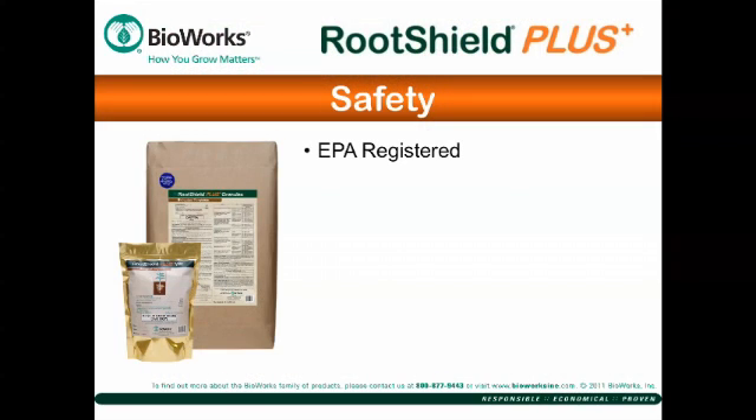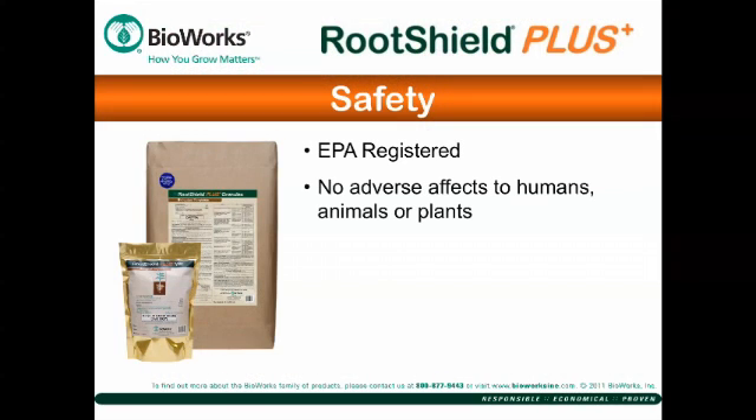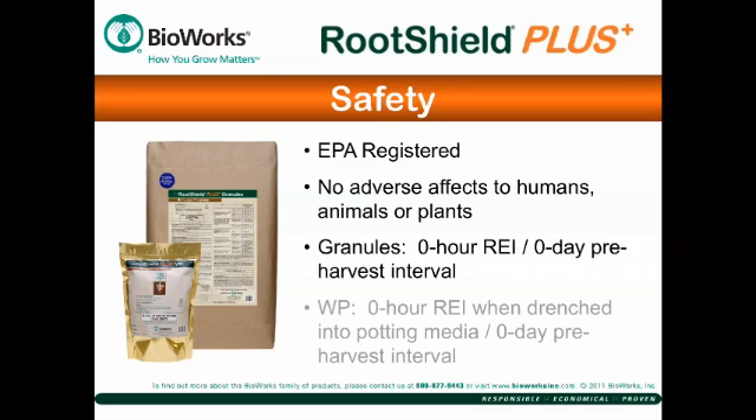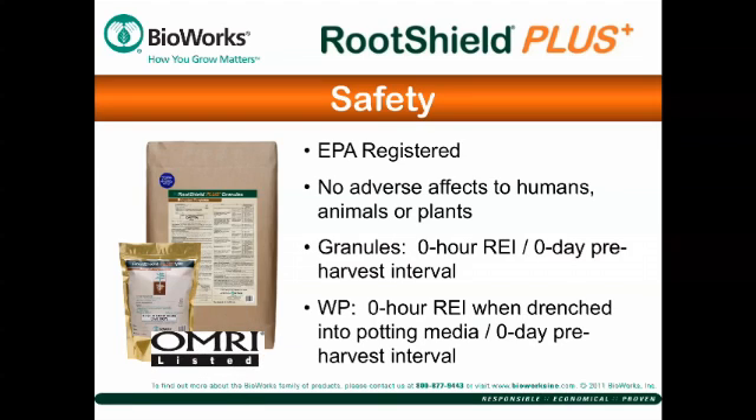RootShield Plus is safer to use on plants and causes no adverse effects on humans or animals. The low REI and zero-day pre-harvest interval translates to safety for both worker and consumer. And it's OMRI listed for use in organic production.